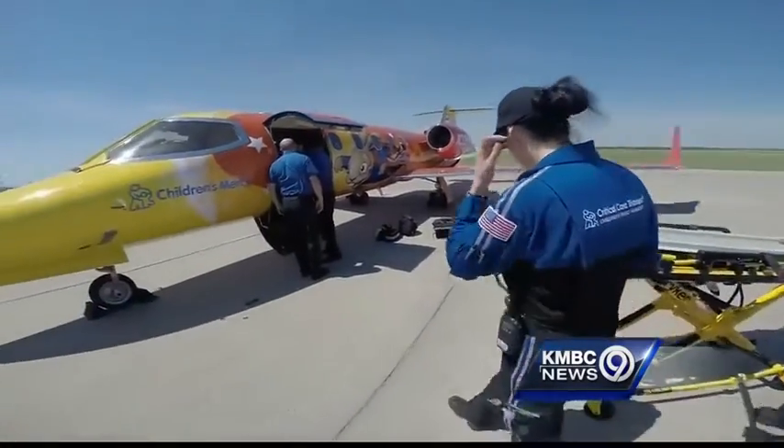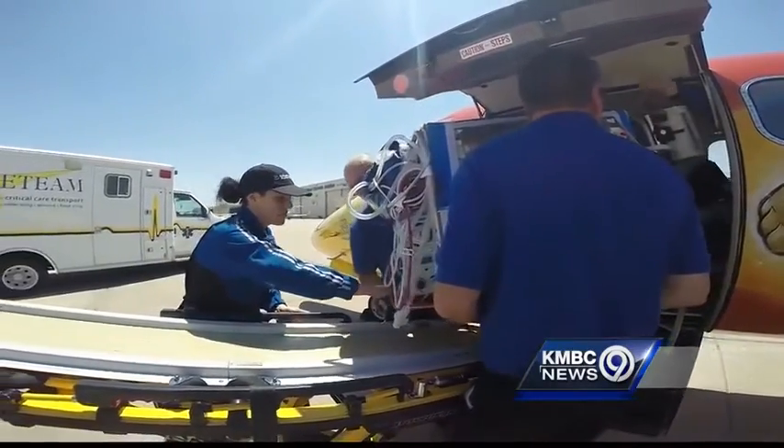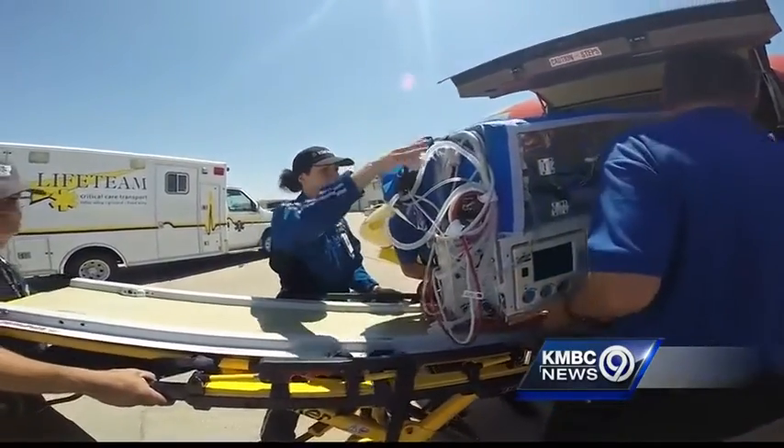A 30-minute ride on this is. It's a Lear 31 business jet that's been turned into a flying pediatric ambulance.